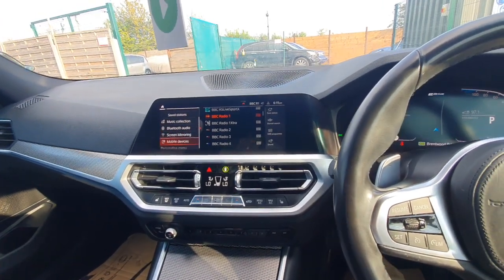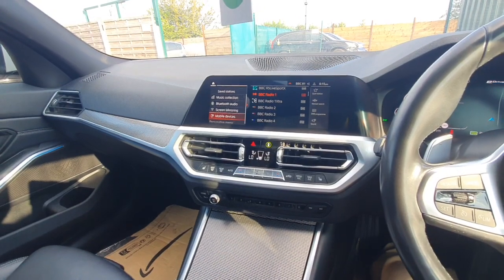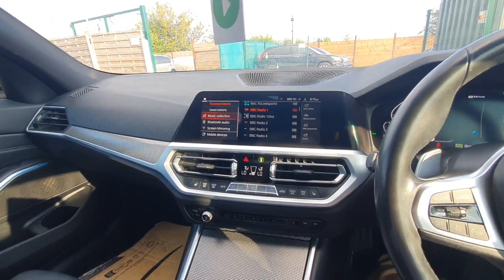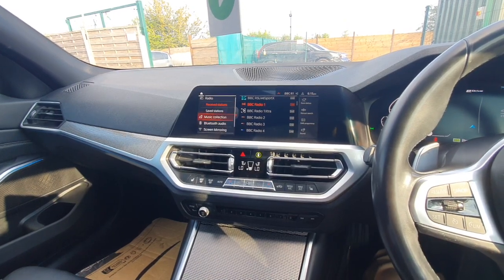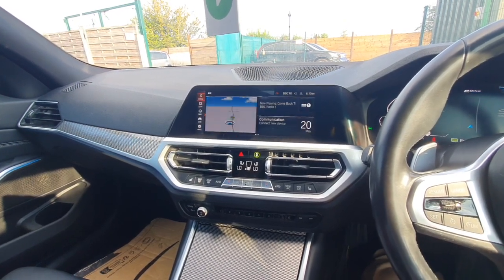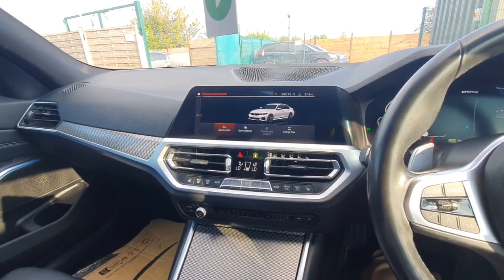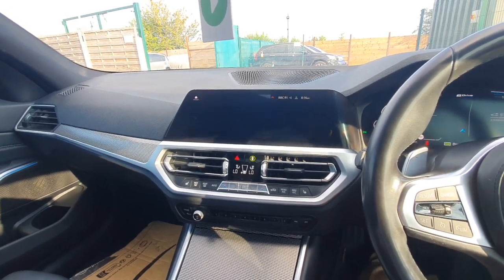The sound system's really good. I noticed that there were two subwoofers under the seat, both sides. You've got screen mirroring and Bluetooth audio. You've got different interior lights as well, driving information, and energy flow.